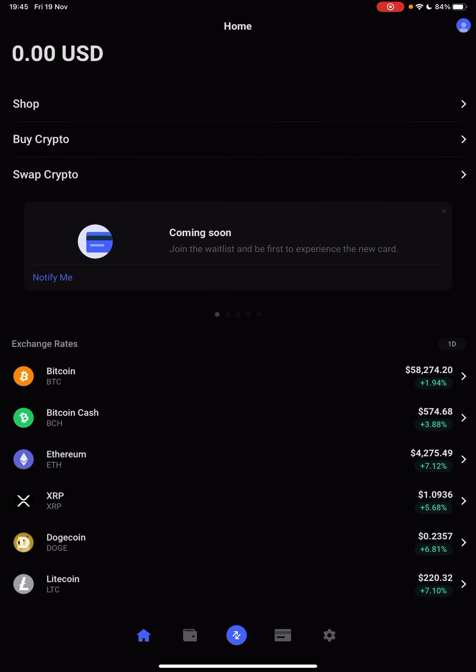So let's jump into it. First, open the BitPay app, and then you will see in the home page, if you swipe to the right, the shop at Amazon icon, and it says buy now.